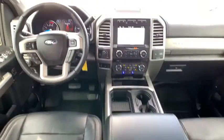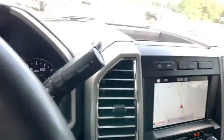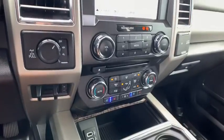Four-wheel drive, cruise control, auto-dimming rear-view mirror, floor mats, aluminum wheels, premium sound system. Take this vehicle for a while.